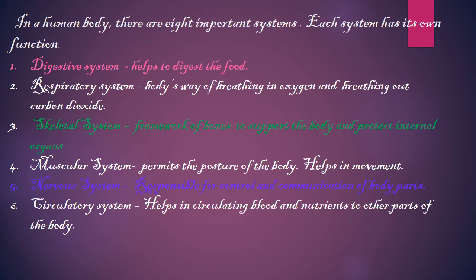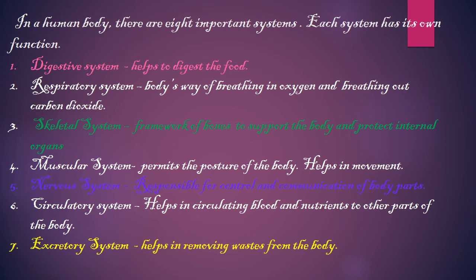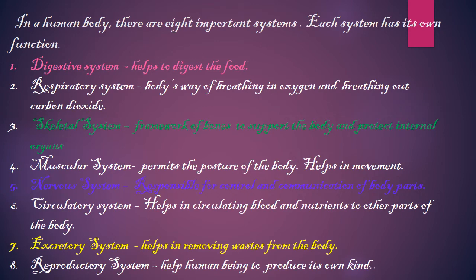The circulatory system transports blood and oxygen from the lungs to the various tissues of the body. The excretory system helps in removing waste from the body. The reproductive system helps a living thing produce its own kind. Students, you will learn more about these systems in higher classes. But now, let's study some more facts about the respiratory system.